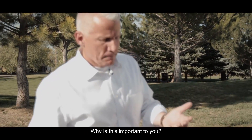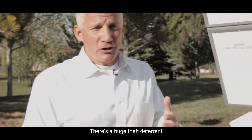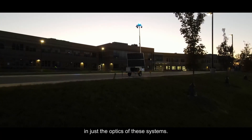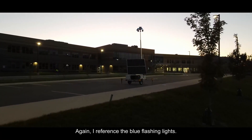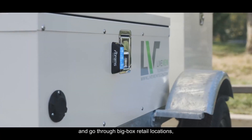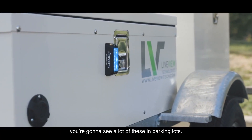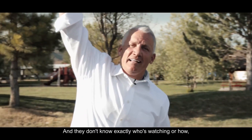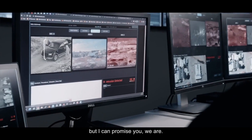Why is this important to you? There's a huge theft deterrent in just the optics of these systems. I reference the blue flashing lights — as you drive around the country and go through big box retail locations, you're going to see a lot of these in parking lots. The criminals see them too. And they don't know exactly who's watching or how, but I can promise you we are.